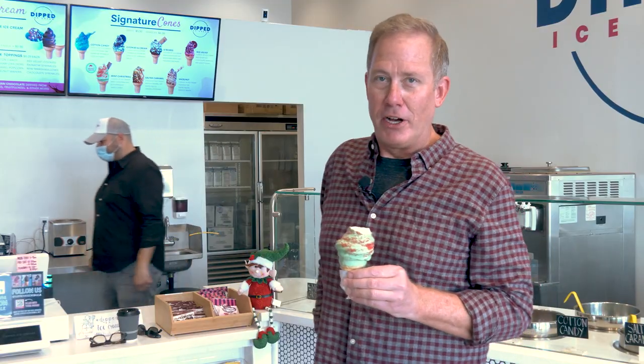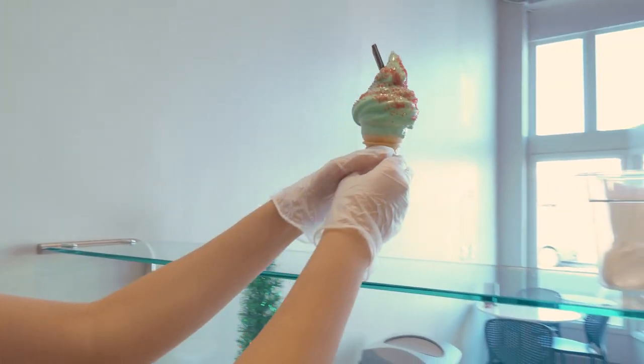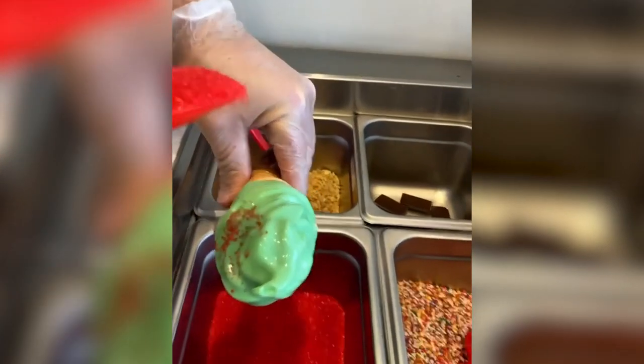We went with the festive offering today, so it's the mint Christmas with the Andes mint in it. It's really good, I like the mint and the chocolate on the outside. The vanilla is obviously always the same, but it's a good combination. I like it, and it looks really good too.